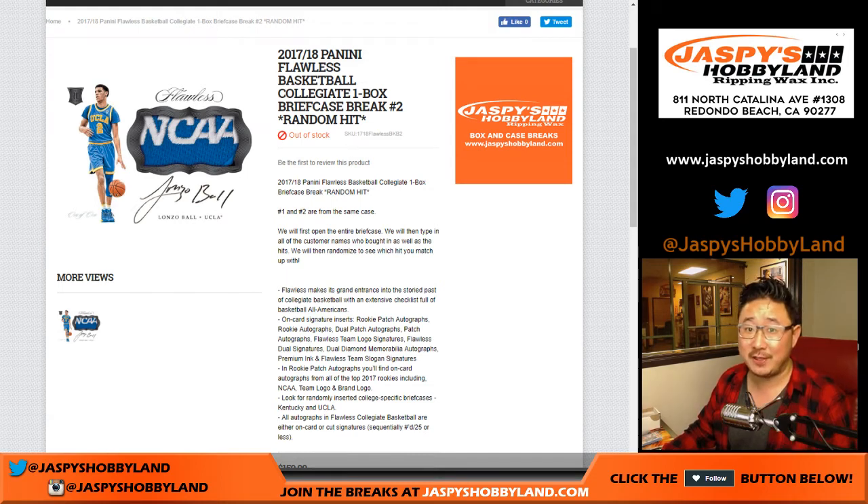Good evening, everyone. Joe for jaspeyshobbyland.com. This is our first random hit briefcase break of 2017-18 Panini Flawless Collegiate Basketball.